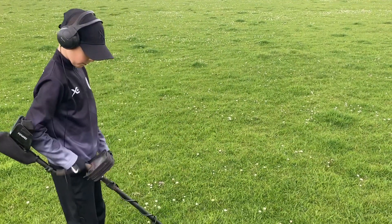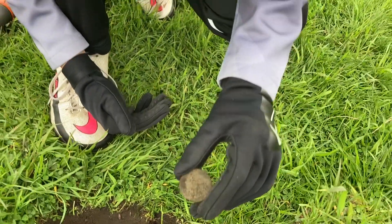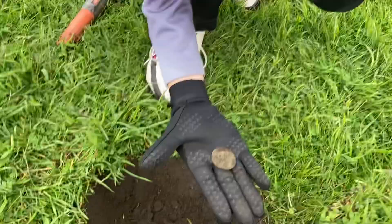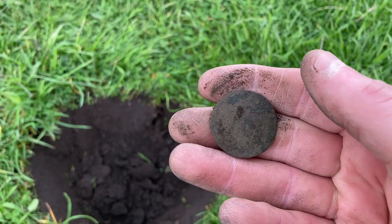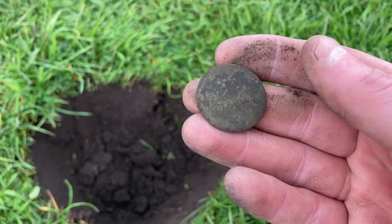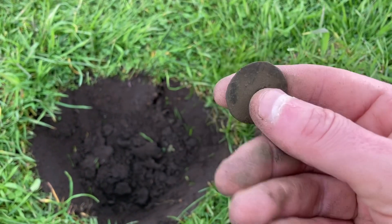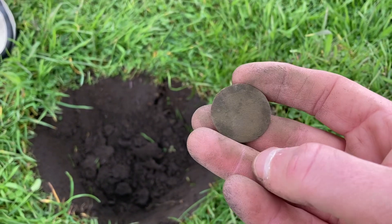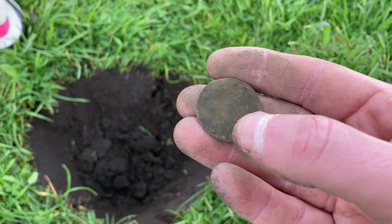Not found much, but boy it's fun isn't it! Finally, we have found a coin. What did I say just before we dug it — I think this might be a coin. I wonder what it is... oh no, been in the ground so long we'll probably never know. We'll give it a little cleanup when we get home and see if we can find out anything. Coolio.